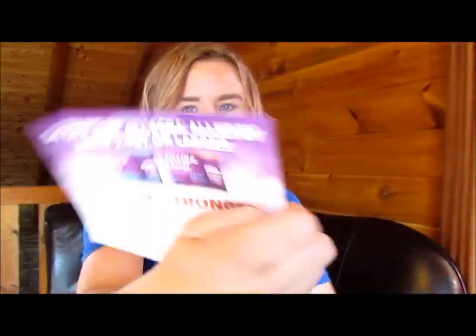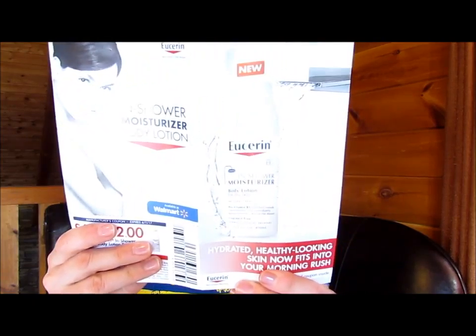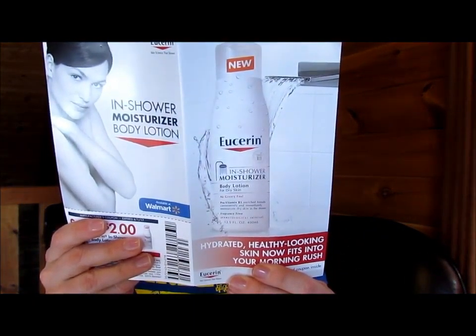I mean, if it gets real bad, I'll try it and I'll tell you guys what I think. Oh, coupons for Allegra — $4 off. That's a lot. And then we have Eucerin In Shower Moisturizer Body Lotion for Dry Skin. No greasy feel. Provitamin B5. Dermatologist recommended.